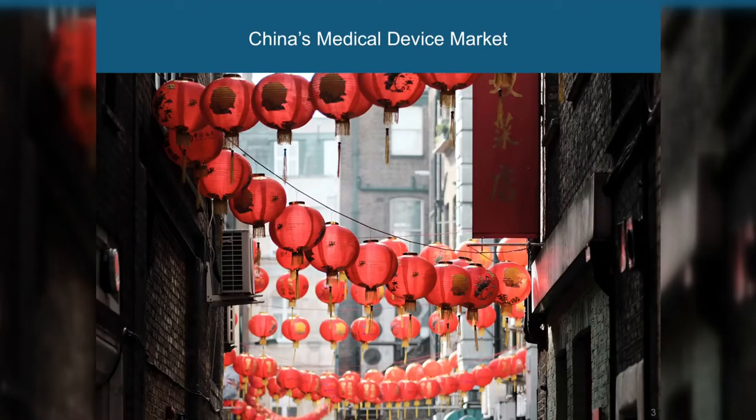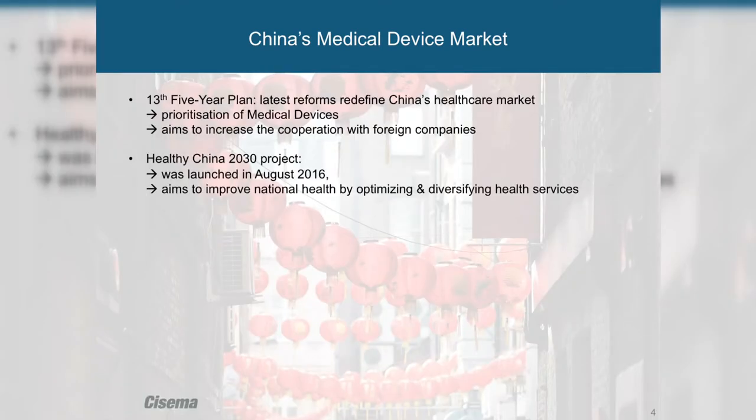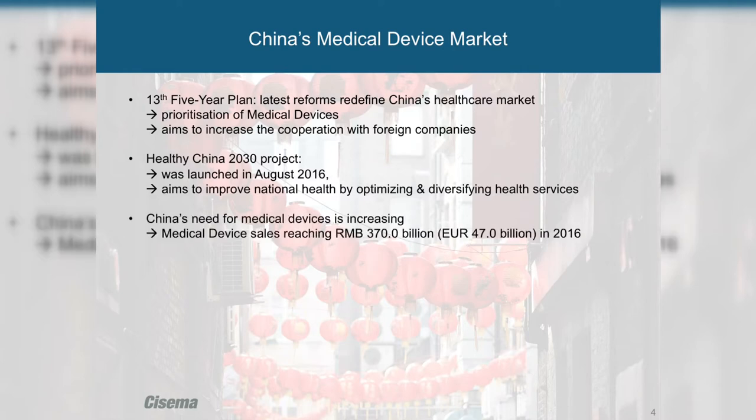China's medical device market has several key drivers pushing forward its growth, including the 13th Five-Year Plan and the Healthy China 2030 project, originally launched in 2016. It aims to improve national health, and China is really trying to strengthen international cooperation and exchange.